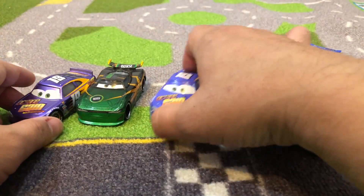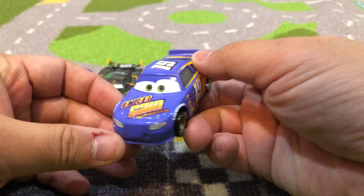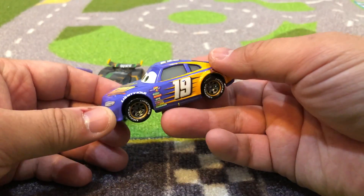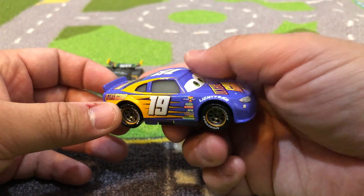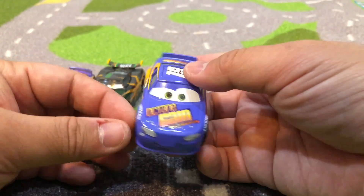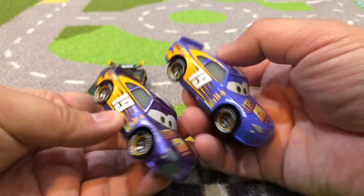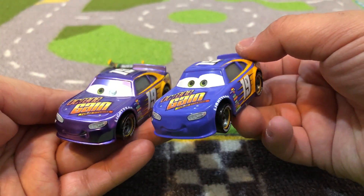So the question is, does anyone know who Bobby Swift is named after — either a NASCAR racer, or an animator, or someone else? If you do, leave a comment. That'd be something I'm kind of interested in finding out. Couldn't find it on Google.